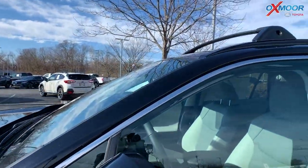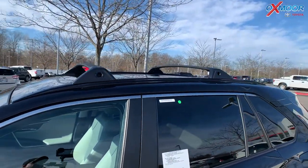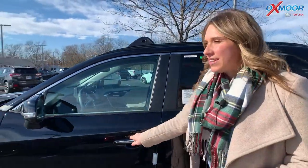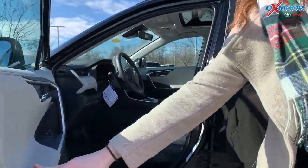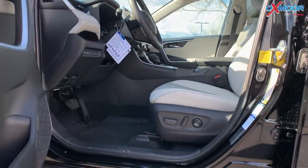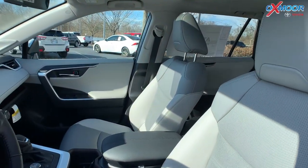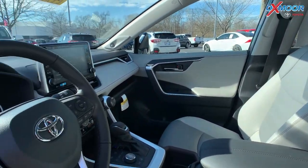Moving up to the roof, we do have your roof rack rails. This vehicle is the Limited — it is really loaded. In the interior, you're going to have your ash soft-tex seating.